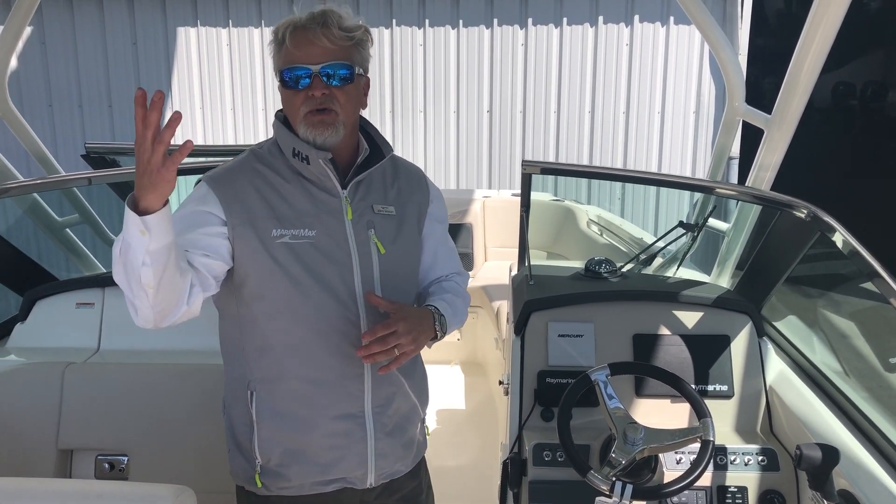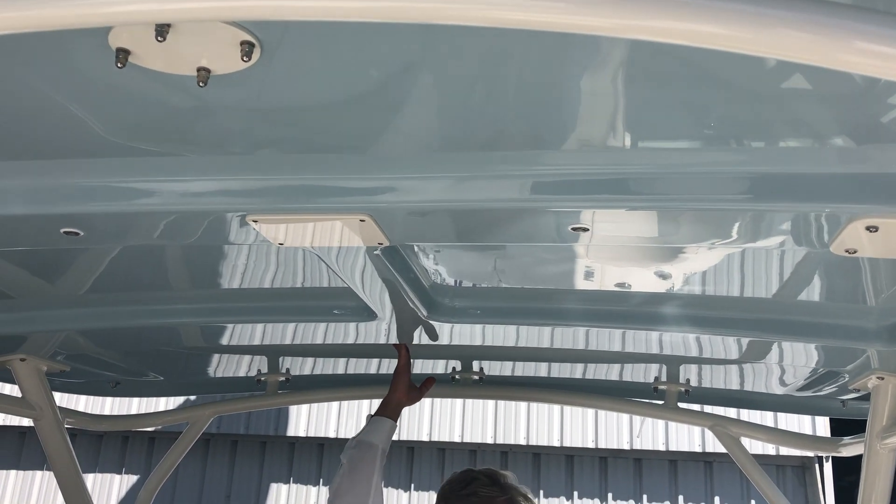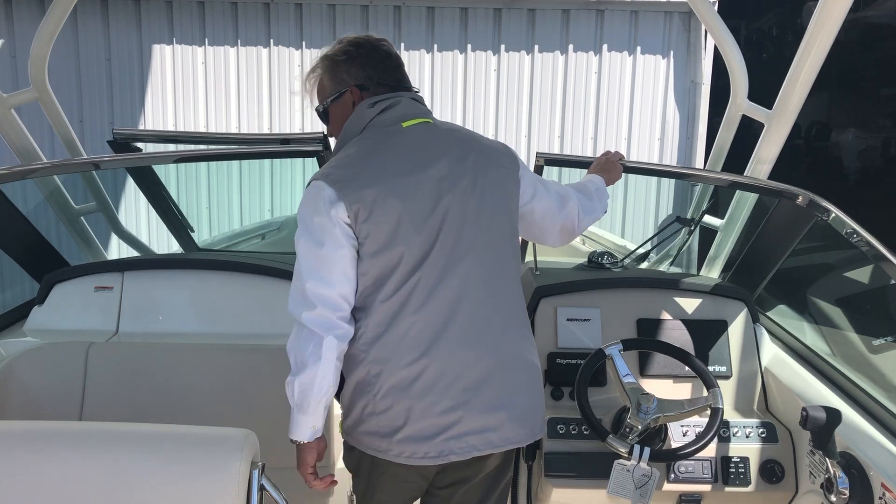This boat is the light blue gel coat. As you see, it has the color match under the hard top to match the outside of the hull, and a stainless steel windshield cap.